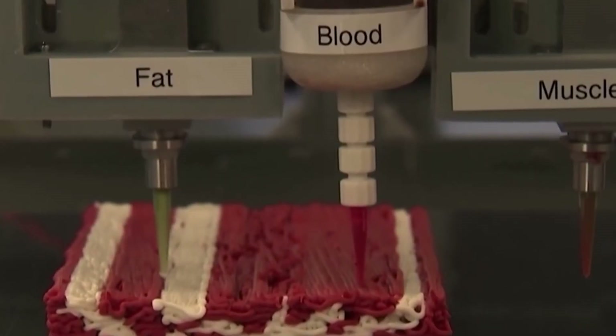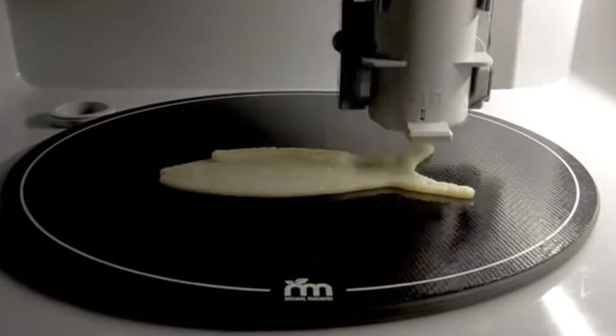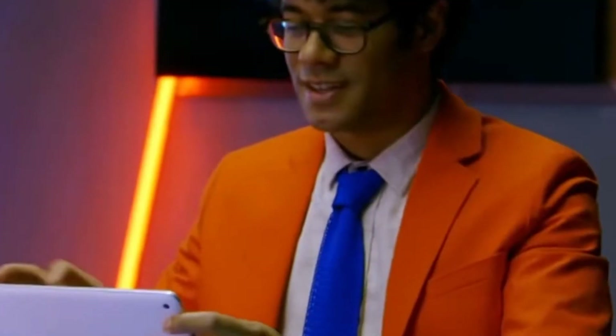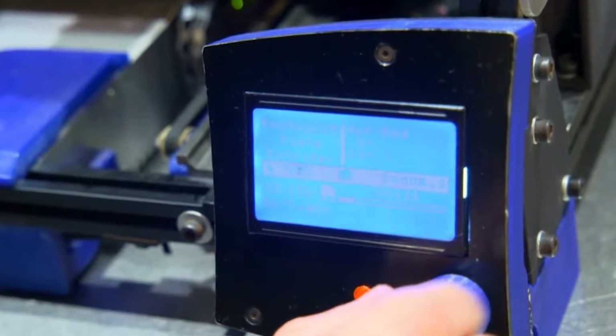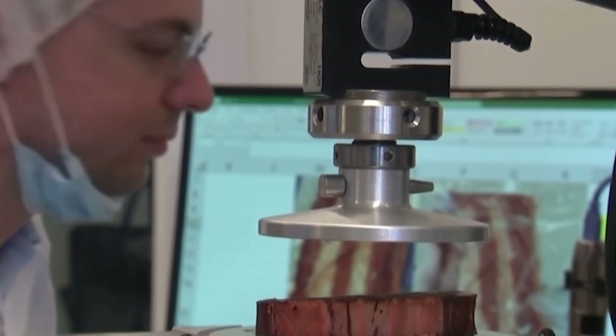With a portable 3D food printer, you can craft intricate and customized food designs, from intricate cake decorations to personalized pasta shapes. The possibilities are virtually limitless, as you can experiment with different ingredients and textures to create culinary masterpieces once only the realm of professional chefs and food artists. Some 3D food printers can mix and dispense ingredients precisely, making it easier to control portion sizes and customize meals to dietary preferences. It can also be a valuable tool for those with specific dietary restrictions or food allergies, as it offers full control over the ingredients used.